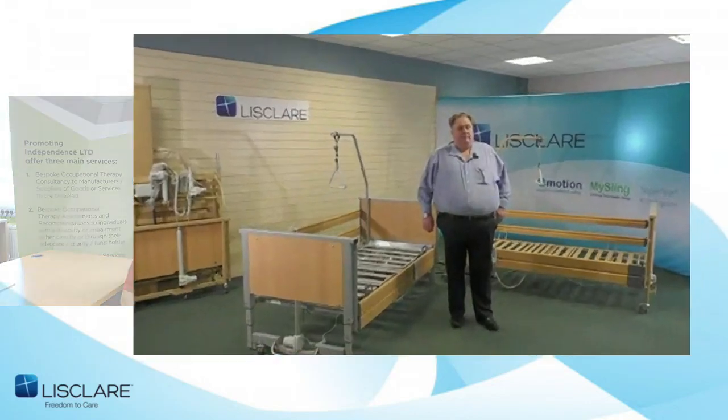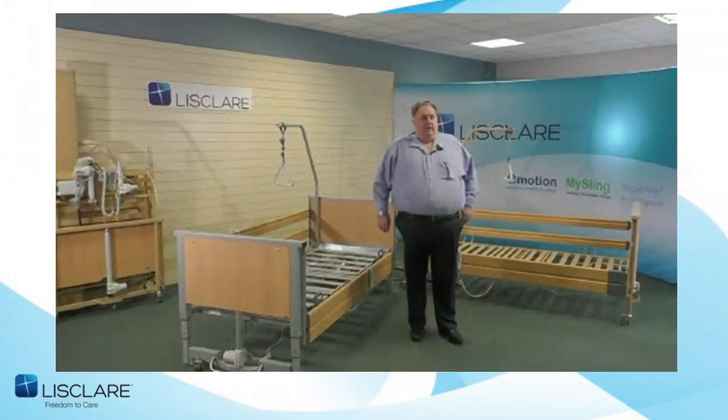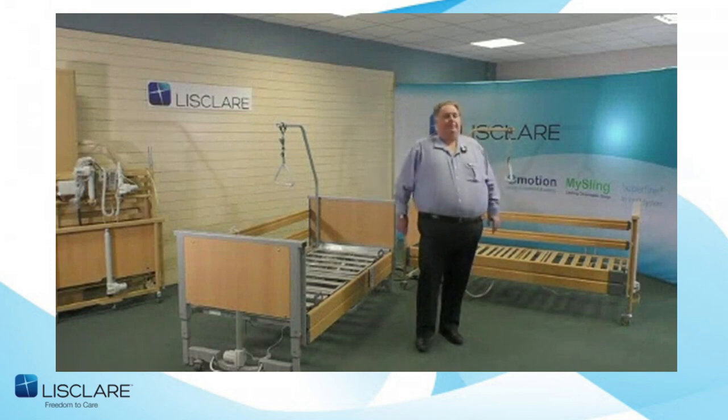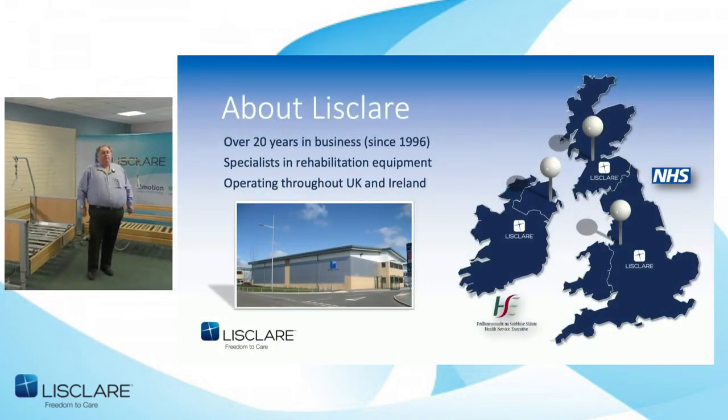Without further ado, I'd like to hand you across to Keith and the team at Lisclare. Thank you Stuart, and welcome everybody to our presentation on low — or you might even call them floor beds. Just a little bit about Lisclare if you've never heard of us before.